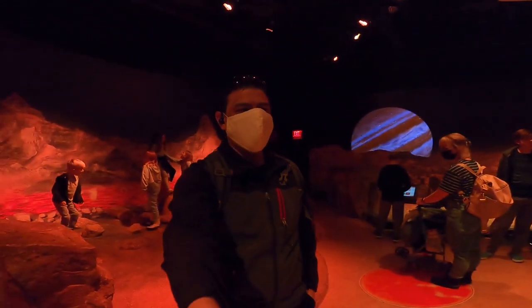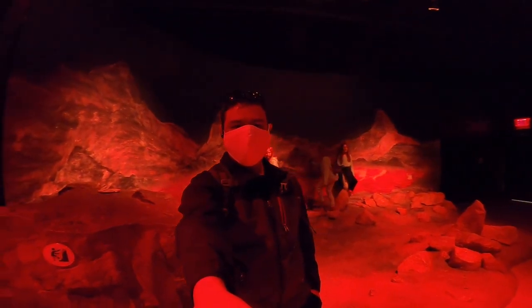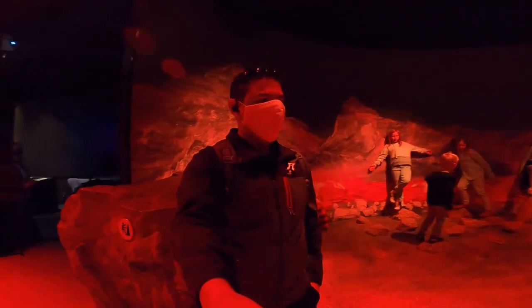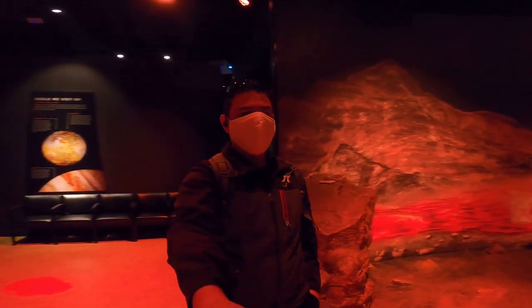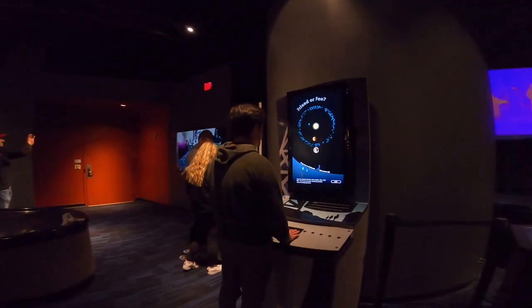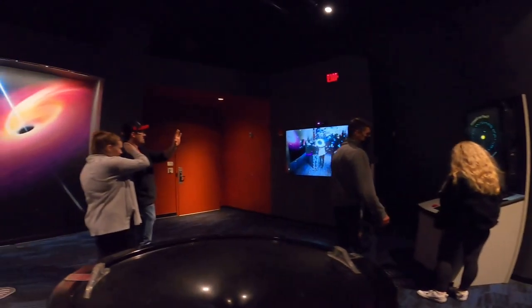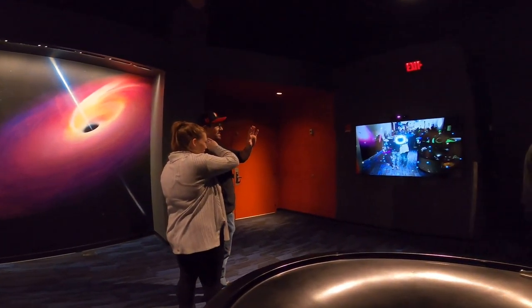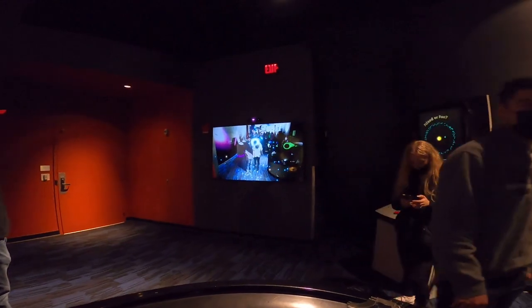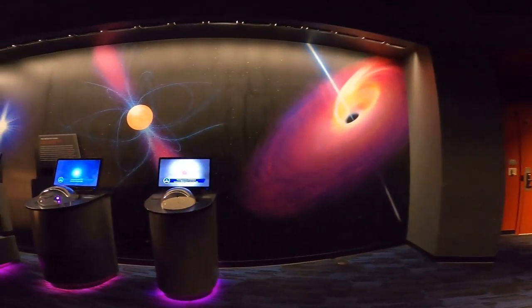Oh my goodness, that kid is so happy. So let's continue moving forward, seeing the other things. This is a really good place to bring the kids — it takes really good pictures and you can simulate that you are in different worlds. You can see that we have different attractions and all of these are science related, interactive places where you can do different things.